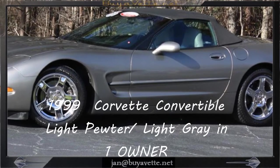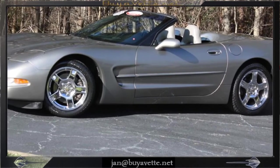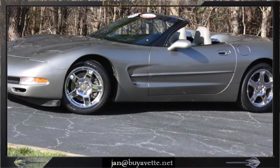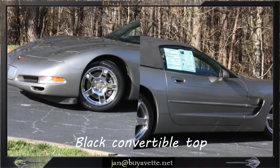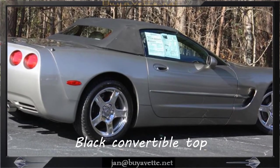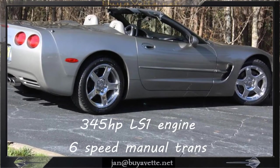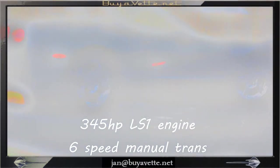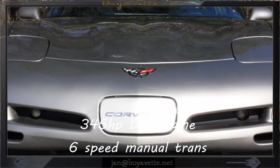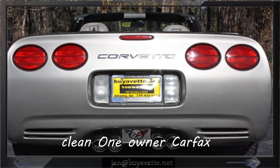Hello, this is Jan Hermstad with Bayovet with his 1999 Corvette pewter with light gray interior, black top. This is a one-owner Carfax car, very nice, only 37,000 miles, loaded with a lot of factory options, clean exterior paint.